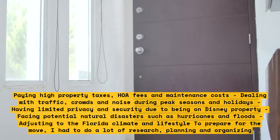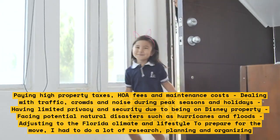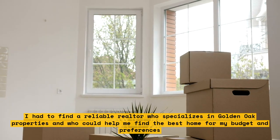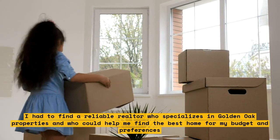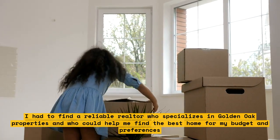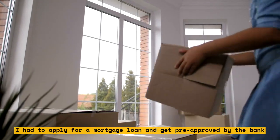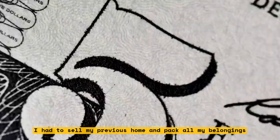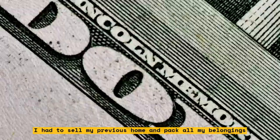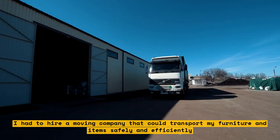To prepare for the move, I had to find a reliable realtor who specializes in Golden Oak properties and who could help me find the best home for my budget and preferences. I had to apply for a mortgage loan and get pre-approved by the bank. I had to sell my previous home, pack all my belongings, and hire a moving company that could transport my furniture and items safely and efficiently.